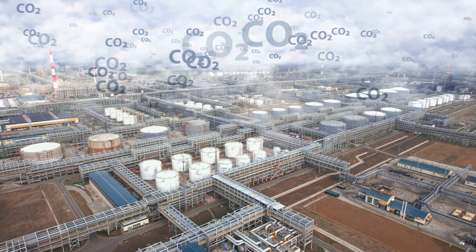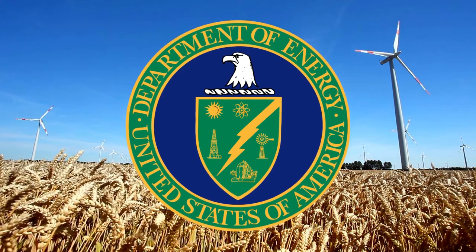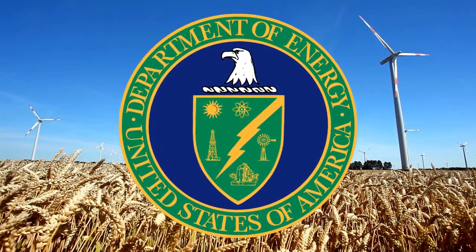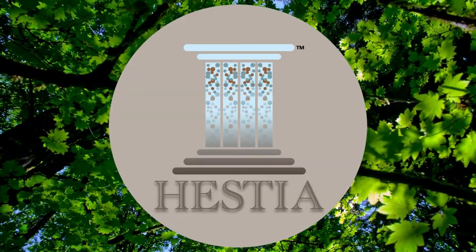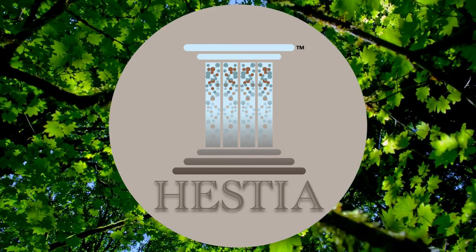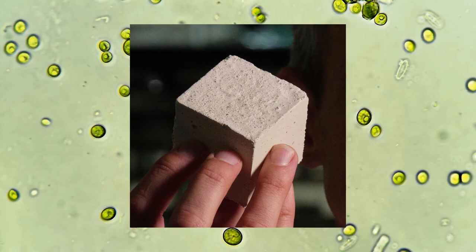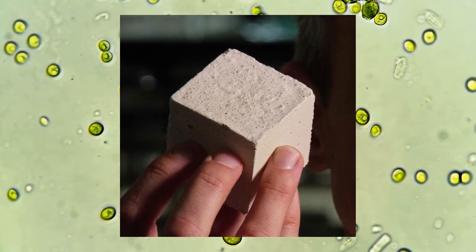The Advanced Research Projects Agency Energy of the United States Department of Energy has awarded CU Boulder engineers and their colleagues $3.2 million for their innovative work. The Hestia Initiative, harnessing emissions into structures taking inputs from the atmosphere, recently selected the research group to enhance and extend the manufacture of biogenic limestone-based Portland cement and contribute to the establishment of a zero-carbon future.